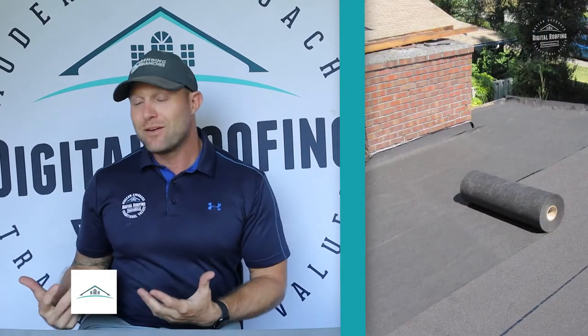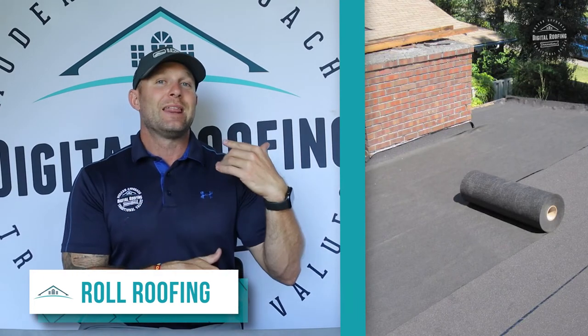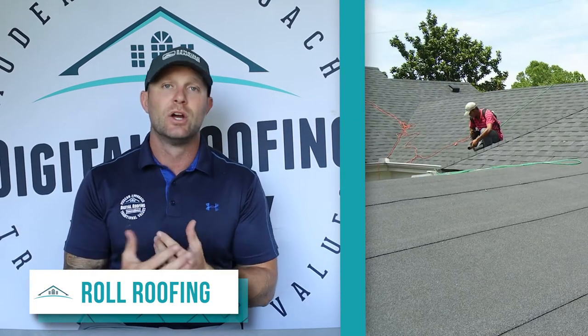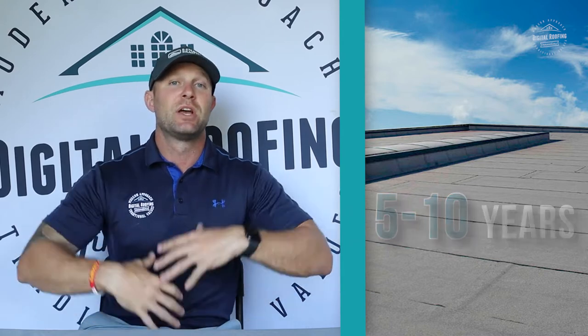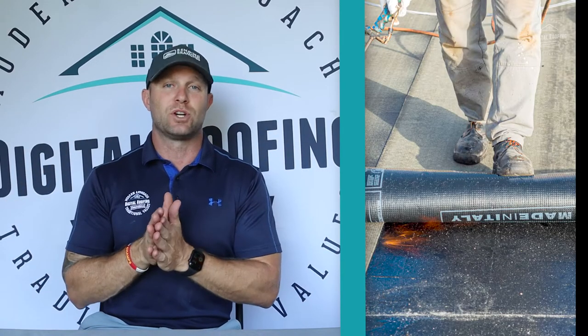There's one other different type of asphalt shingle roofing, and that's known as roll roofing. I don't have any of that personally, but here's a picture of it. These roofing systems are normally used in a flat area, or in an area like a shed or a garage where you don't mind if a little water gets inside, and these systems may only last 5 to 10 years.